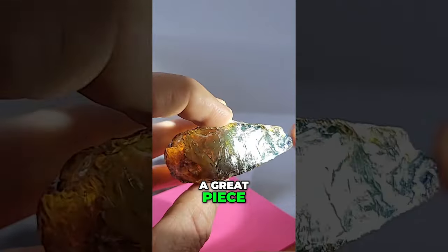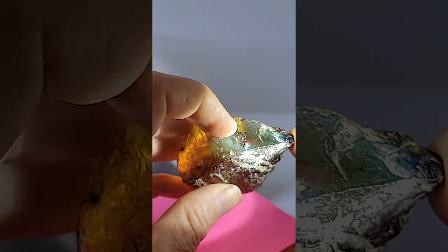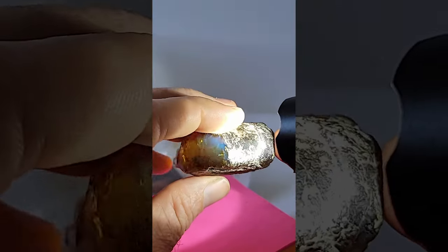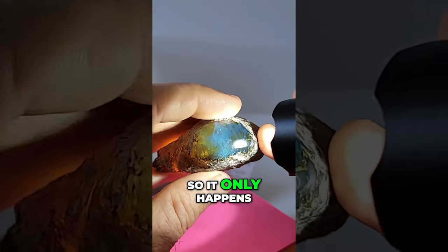If somebody likes to hand polish pieces, this actually might be a great piece, because if you hand polish the back you'd probably get a lot of blues out of this. So it's almost like a raw piece too.